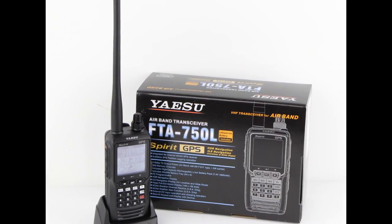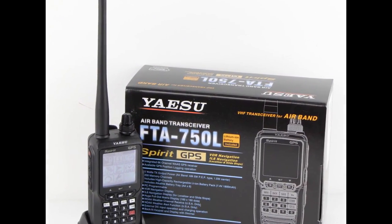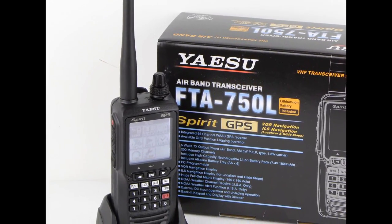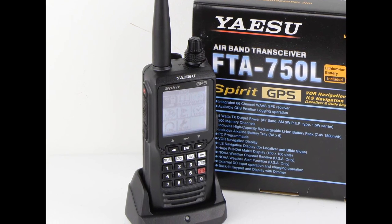The Yaesu FTA750L is a VHF airband transceiver packed with features. Plus, it includes a 66-channel GPS receiver for reliable navigation.